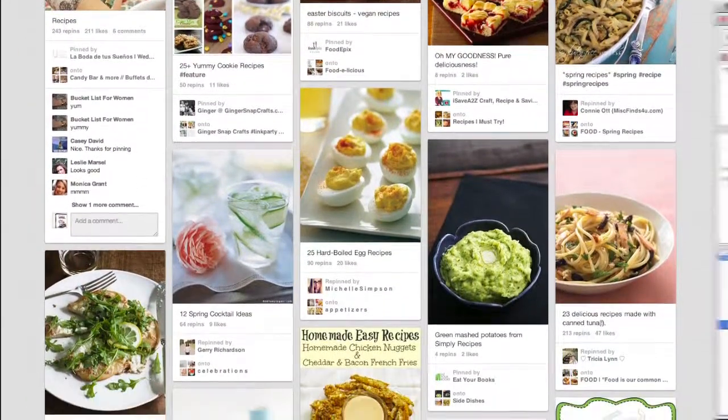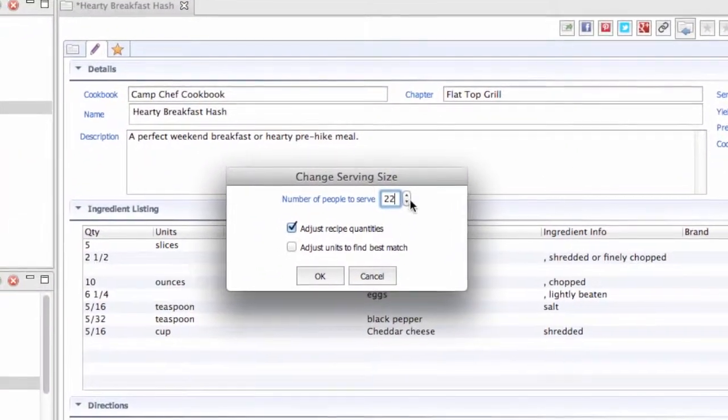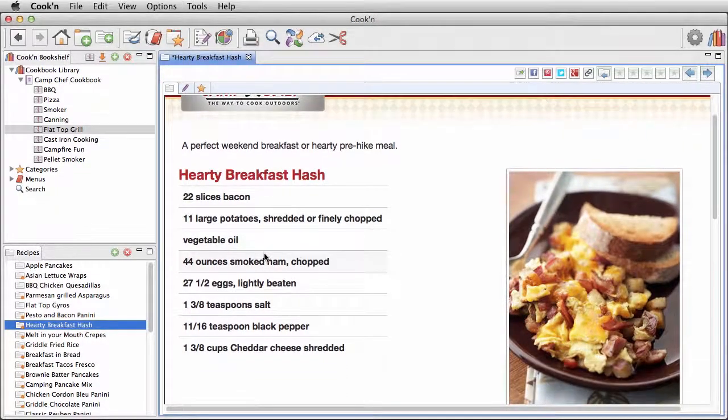This recipe here looks good, but it only serves five people and we need to feed a group of 22 on our next camp out. Well, with Cookin that's no problem because Cookin will scale your recipes automatically.